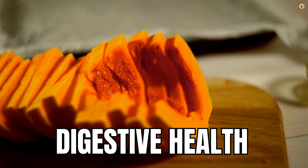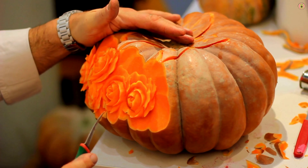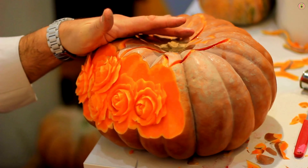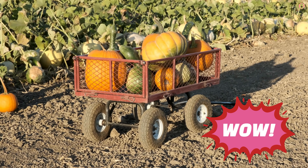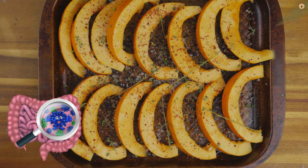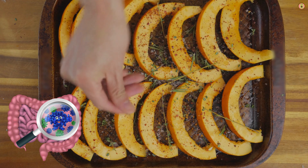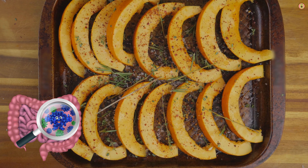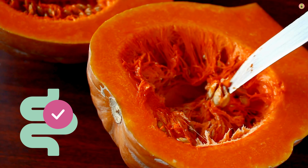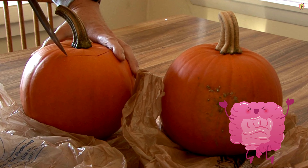Pumpkin is a rich source of dietary fiber, which is essential for maintaining good digestive health. Fiber adds bulk to the stool, promoting regular bowel movements and preventing constipation. It also helps in the management of diarrhea by absorbing excess water. Pumpkin contains prebiotics, which are non-digestible fibers that promote the growth and activity of beneficial gut bacteria. A healthy balance of gut bacteria is essential for proper digestion and absorption of nutrients. Pumpkin also contains potassium, an electrolyte that helps regulate fluid balance in the body, which is important for muscle contractions involved in the digestive process.